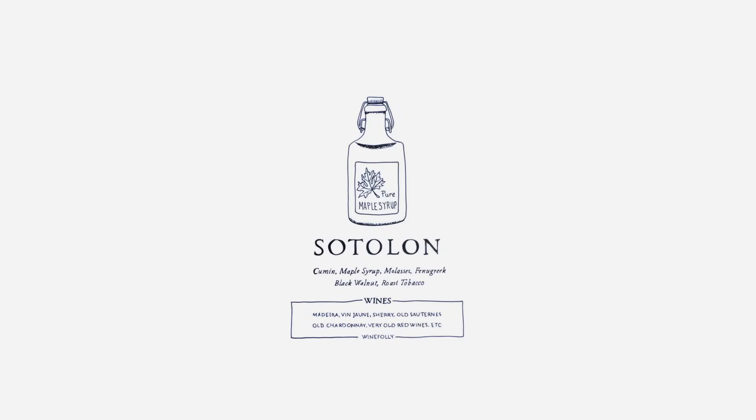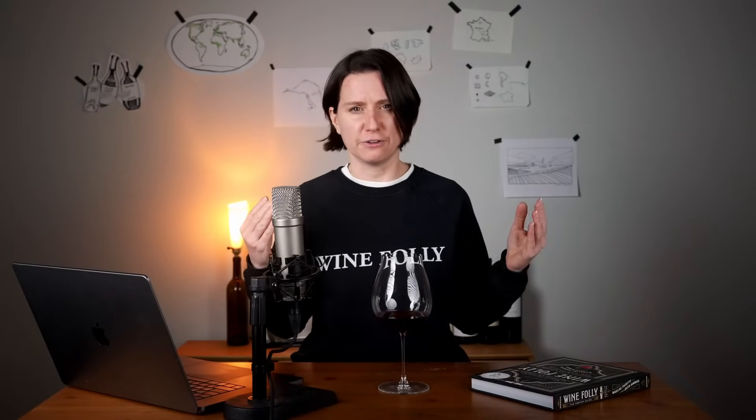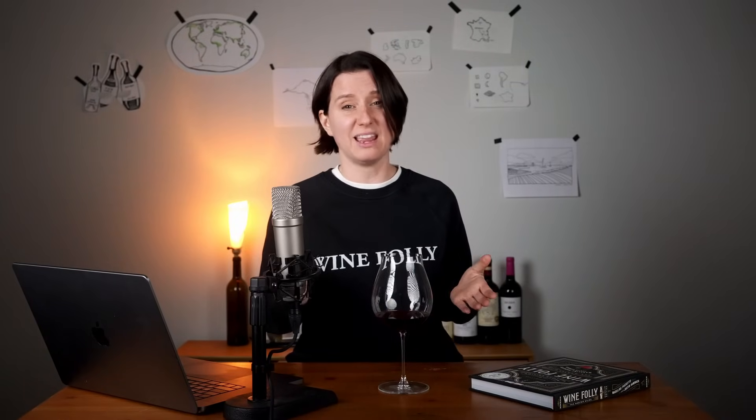People talk a lot about the incredible flavor of aged wines, but what they could be experiencing is the delicious, sweet, roasty flavor of sotolon. What does it smell like? It's a lot like maple syrup or brown butter.